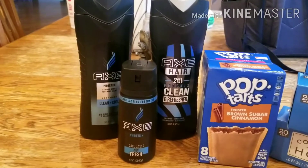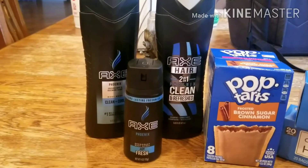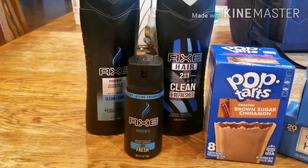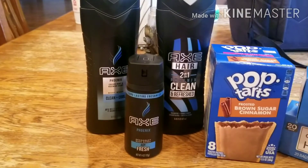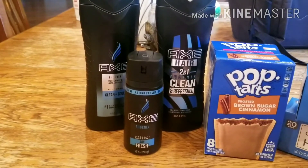With the Ibotta rebates, I got $1.75 back for the shampoo and conditioner two-in-one, $1.25 back for the spray deodorant, and $1.00 back for the body wash. Not everybody's Ibotta rebates are the same, so you'll need to check your account for your rebate amount.